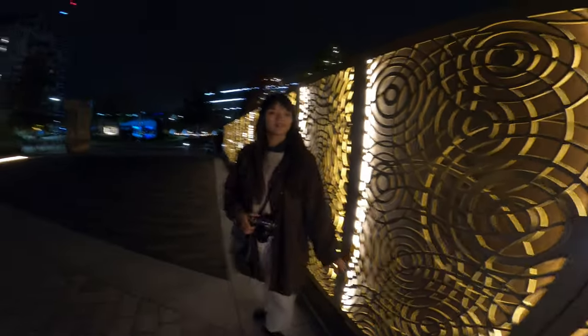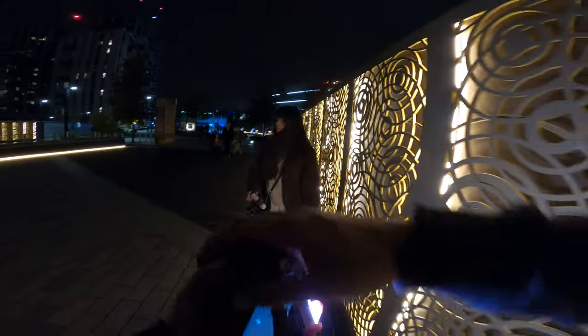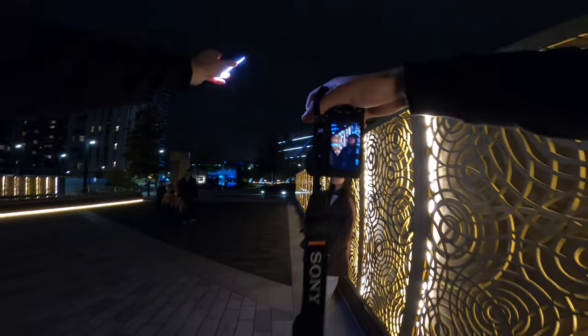If you just kind of lean against the wall and get quite close with your face against the wall, because the light illuminates you - then I'm going to try.